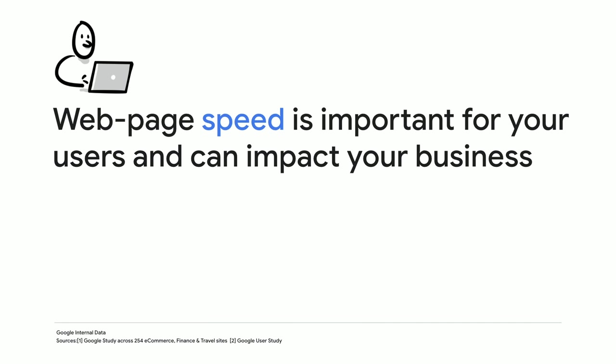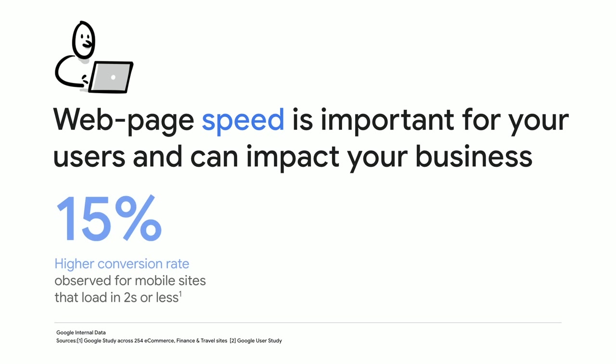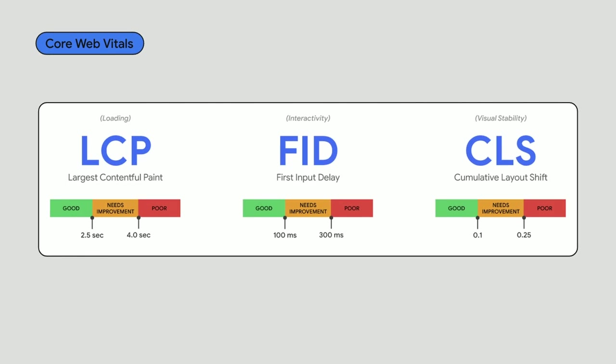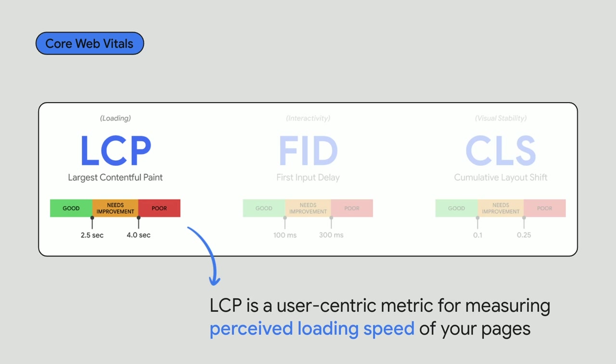Improving web page speed not only benefits your users' experience, it can improve the metrics your business cares about. One study found a higher conversion rate for sites that load in two seconds or less. On the other hand, slow loading is a major contributor to user frustration. You've probably heard a lot about Core Web Vitals — these are the metrics we think should be foremost on your mind when optimizing your user's page experience. In particular, Largest Contentful Paint, or LCP,